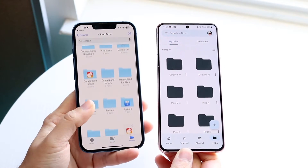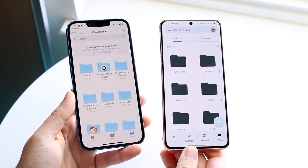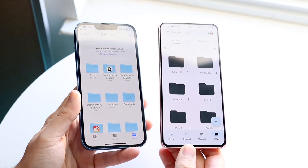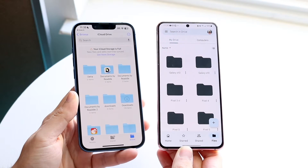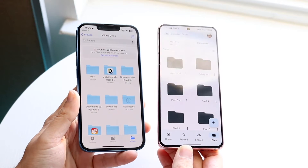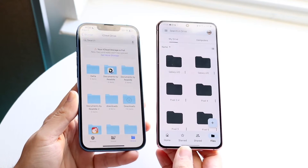Well everyone, it's time for us to go ahead and take a look at the differences between Google Drive and iCloud Drive and see which one you will actually probably end up using or you would end up liking. Now personally, I use both and I actually do think a lot of you may end up using both as well. The thing between both of these is that iCloud and Google Drive are pretty much built in with a lot of different devices that we use.